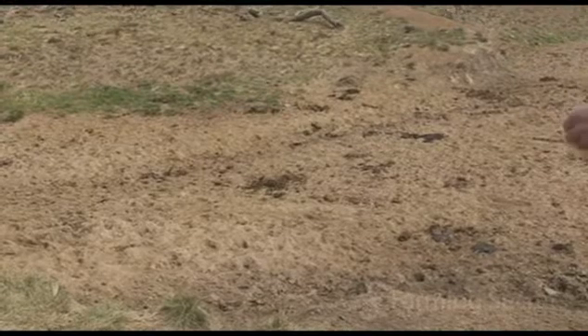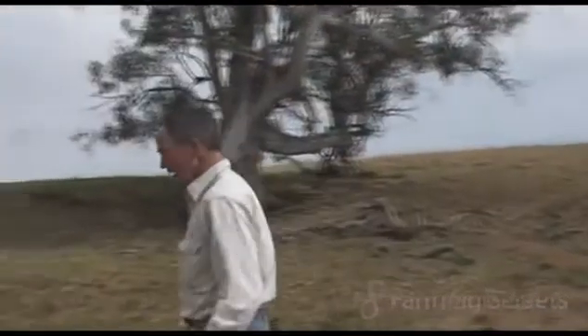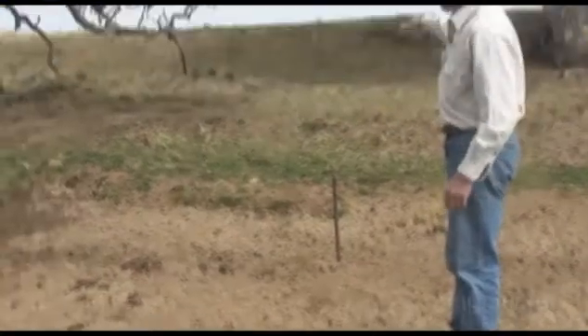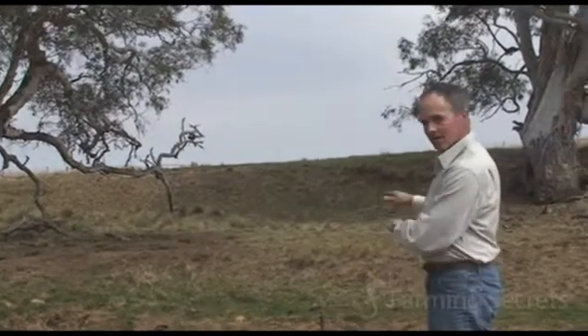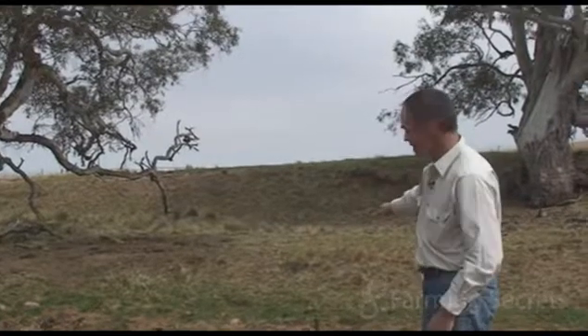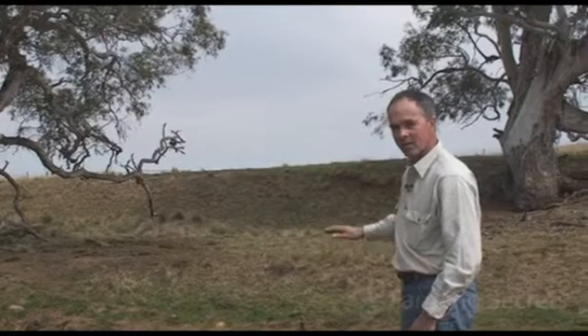Before, when you went to go down there you couldn't cross it on a two-wheel bike. Now you can drive a vehicle across it. Before it eroded, this was the level — you can see the other bank on the other side — that's the level of where the stream was. We've probably rehabilitated about half of it in the last four years, but we've still got to get the soil basically up to the level of that pipe before we've repaired it to where it was.